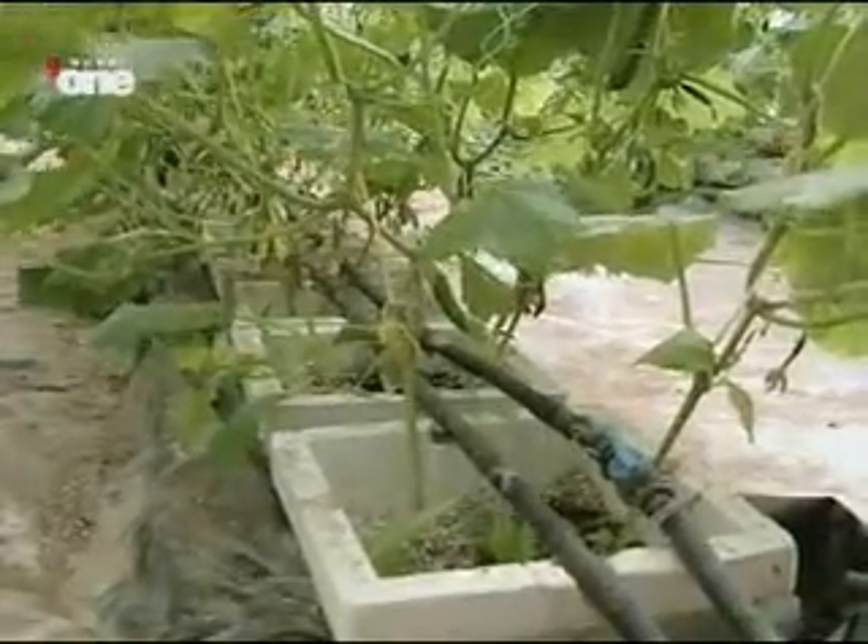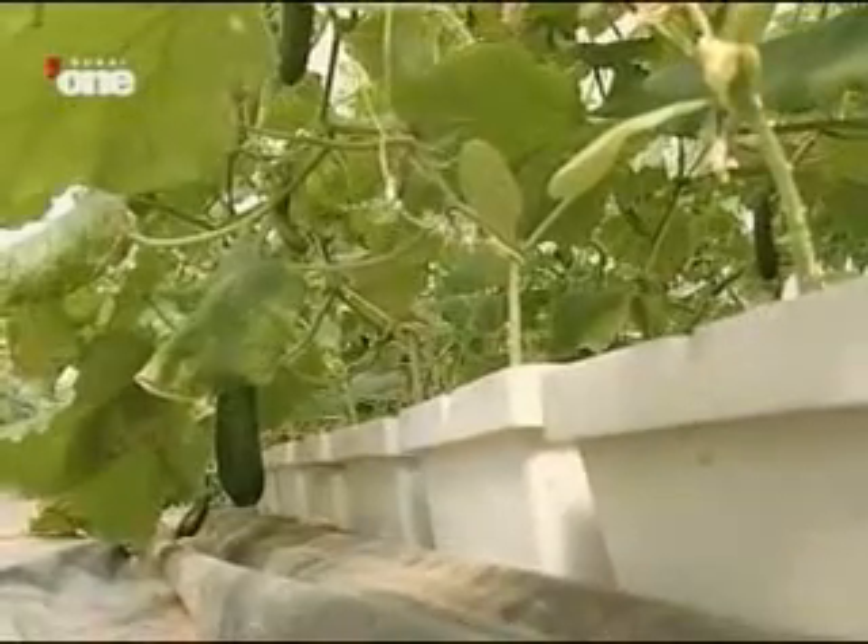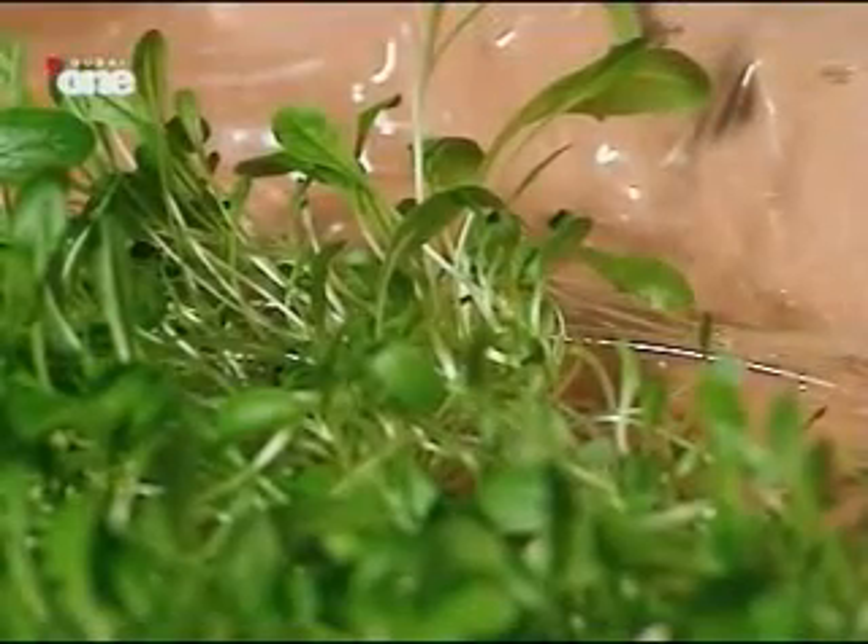Experts predict that one billion people are likely to suffer chronic water shortage on a daily basis by the year 2050. Film farming could be one solution.